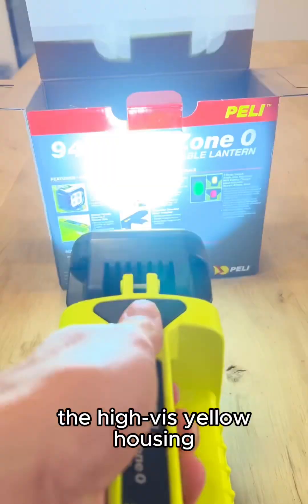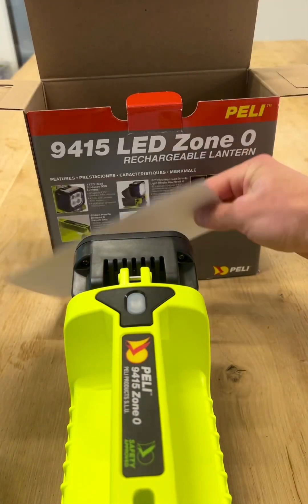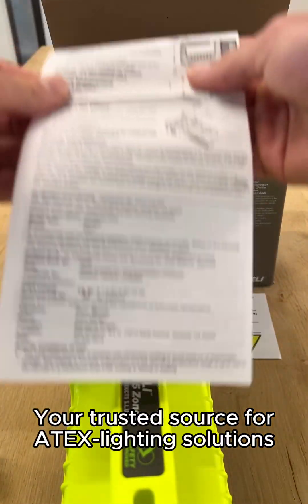The high-vis yellow housing makes it easy to spot even in low-visibility zones. Supplied by Kobik EX, your trusted source for Atec lighting solutions. Get your quote now at kobikex.com.